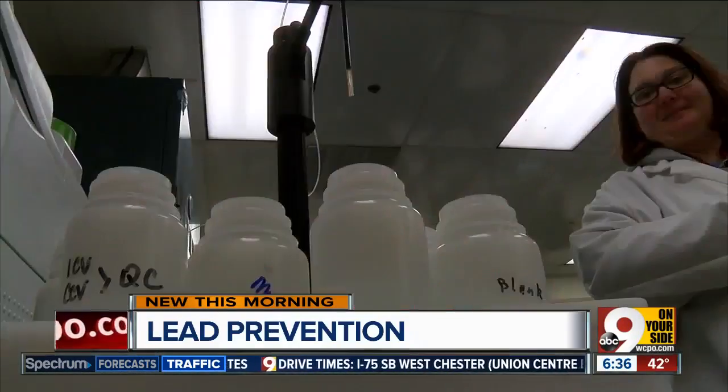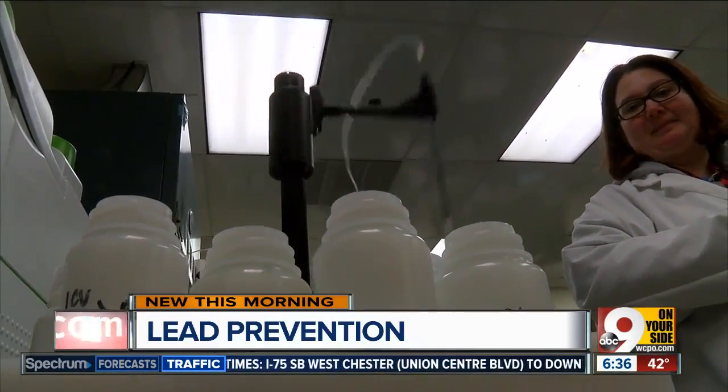Lead in water is a concern when it comes to children. Children drink a lot of water, and formula-fed babies drink a lot of baby formula. I don't want anybody's child to be exposed to lead.